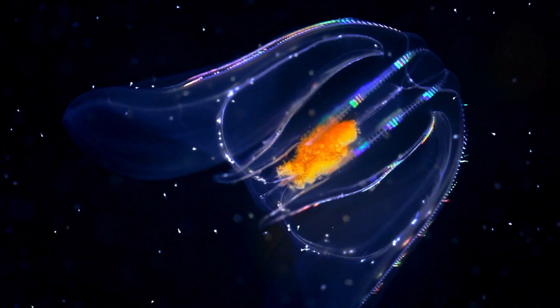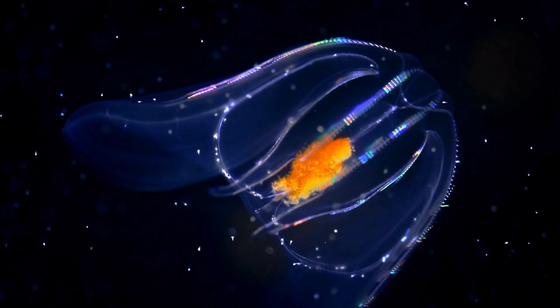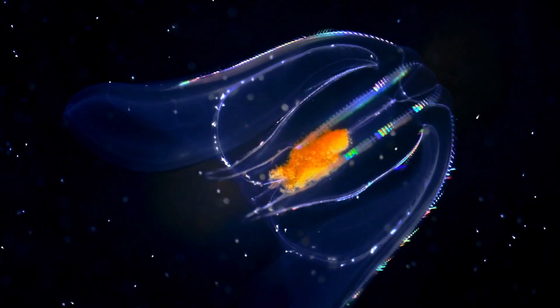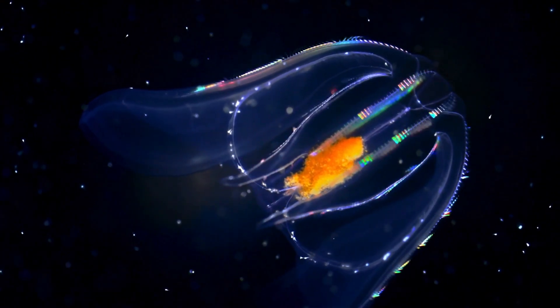Jellyfish don't have a brain or a heart. Instead, they have a simple nerve net that helps them sense their environment.